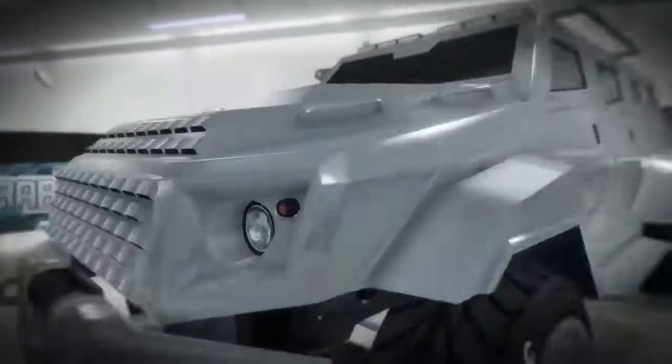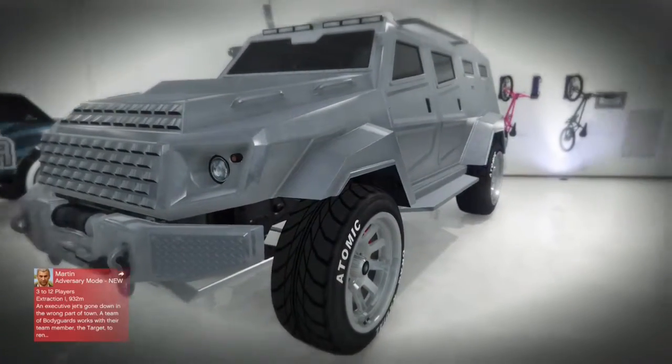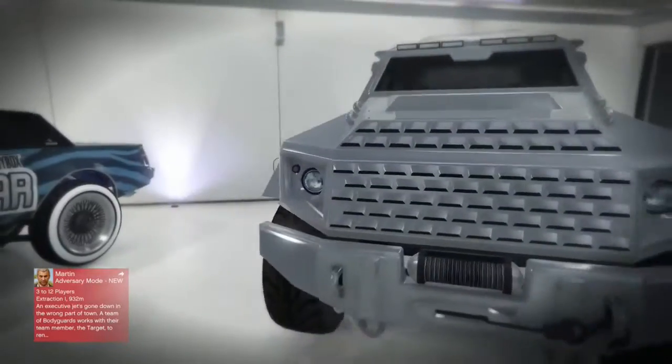Hey, why not give us something that nobody can destroy and everybody will buy — also known as the Insurgent. Behind that there's three bicycles, you don't need to pay attention to that. We got some chrome tires and that's it.